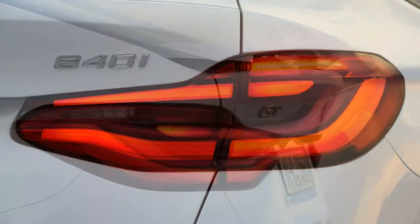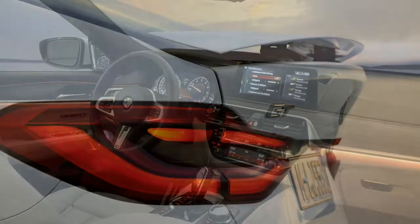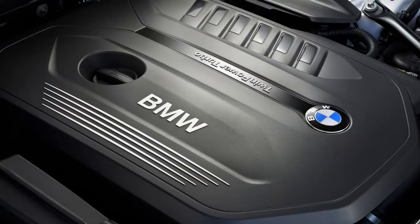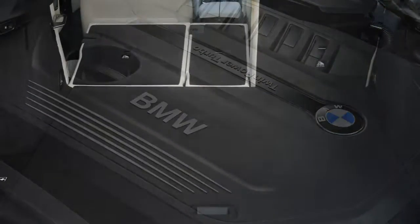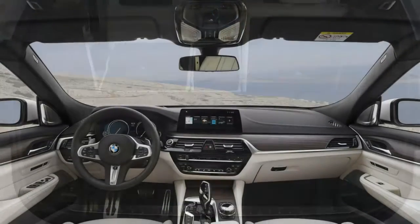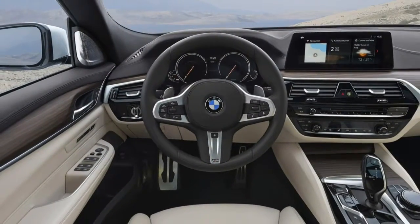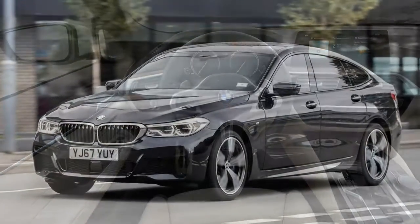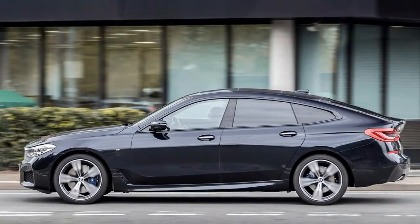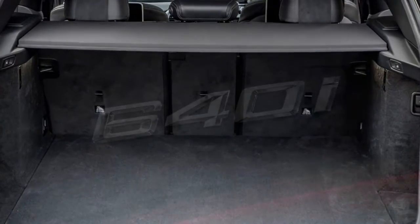For maximum wow factor, choose the optional dual-screen setup, which appears to be one huge screen stretching from the driver's side almost to the passenger's. Mercedes doesn't believe touchscreens are safe, so has added a small thumb control on the steering wheel spoke to operate multimedia functions — it's quite difficult to use initially, but feels natural eventually. Every E-Class has an automatic gearbox controlled by an indicator-like column stalk, and an electric handbrake that frees up useful storage space in the centre console.